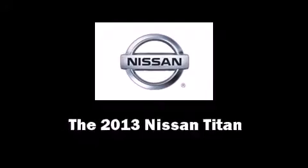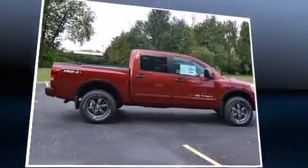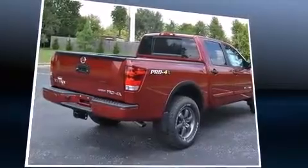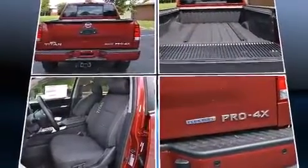You're going to love the 2013 Nissan Titan. This four-door, five-passenger truck is ready to drive off the showroom floor. It features four-wheel drive capabilities, a durable automatic transmission, and a powerful eight-cylinder engine.